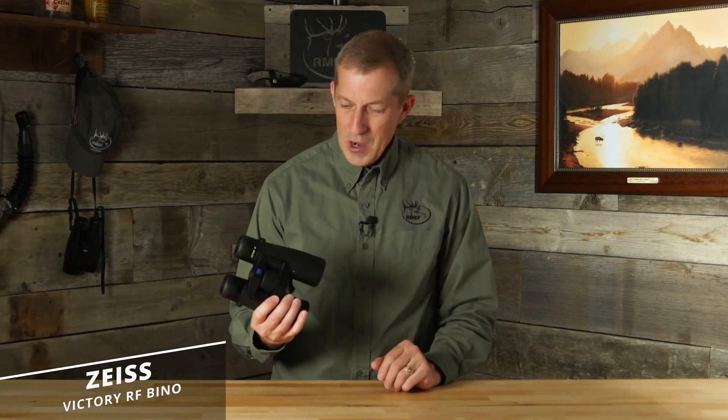In 2018, Zeiss combined its world-class glass with modern electronics, rolling Bluetooth technology, a rangefinder, and a ballistics calculator all into one compact binocular. It's the new Victory RF line, and we're going to walk you through some of the key features.